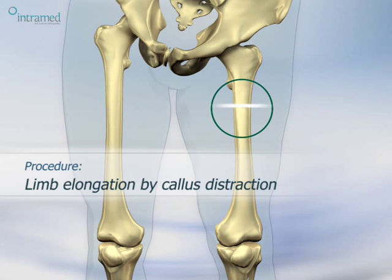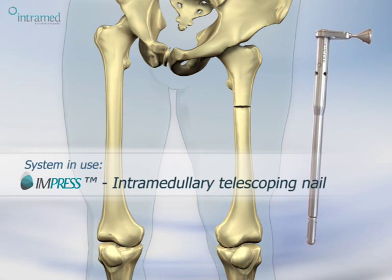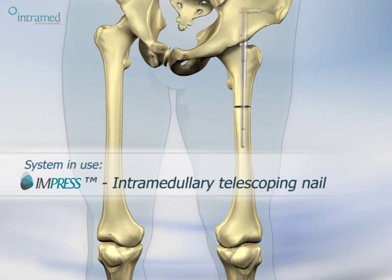The Impress shares its implantation procedure with that of standard fixation nails and is offered in a wide range of sizes and lengths.